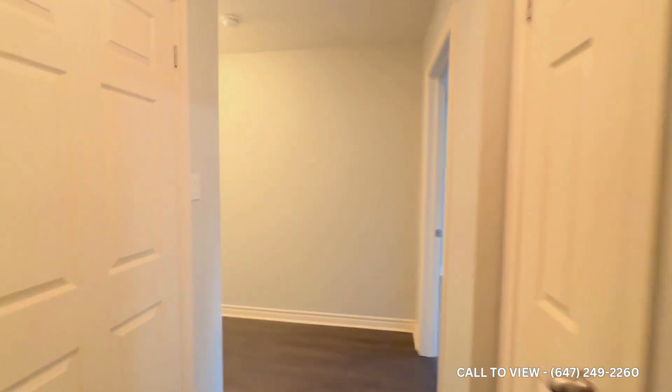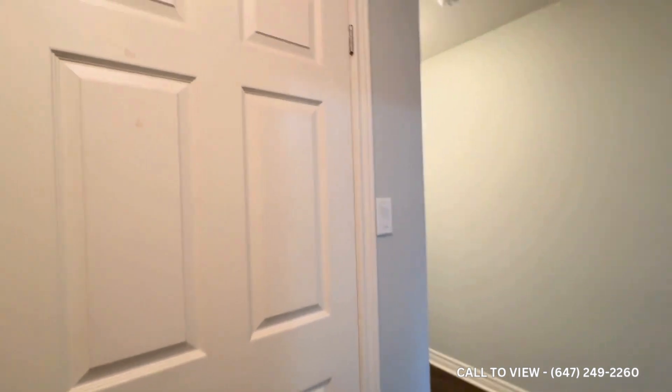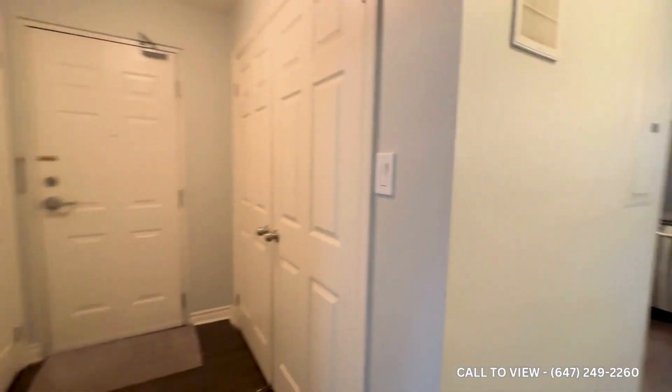Welcome to unit 34 at 2420 Barronwood Drive here in Oakville, Ontario. We have this beautiful two-bed, two-bath unit available for rent as soon as today.